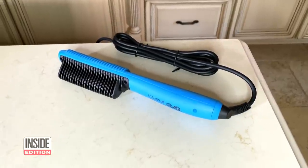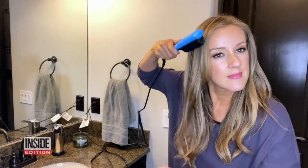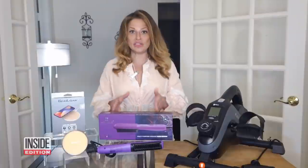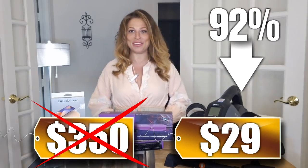Next, we have the Royale USA Multi-Purpose Ceramic Hair Brush, available in five colors. This brush straightens your hair faster than a traditional flat iron, locking in moisture for that glossy finish we all want. It heats up to 450 degrees while protecting your hair from heat damage, and it's safe for all hair types. We've seen this sell for as much as $350, but our price is just $29 — that's 92% off.